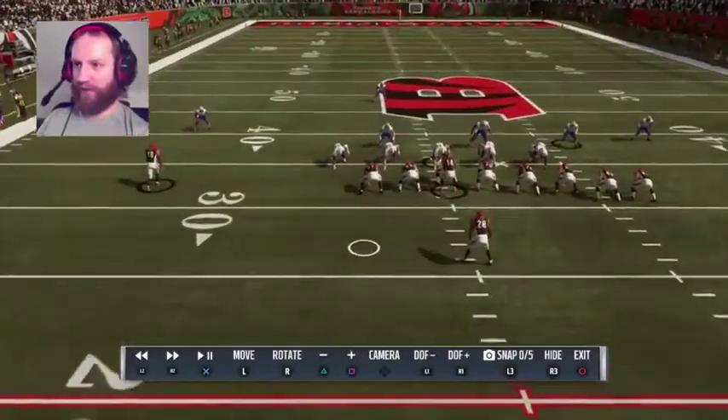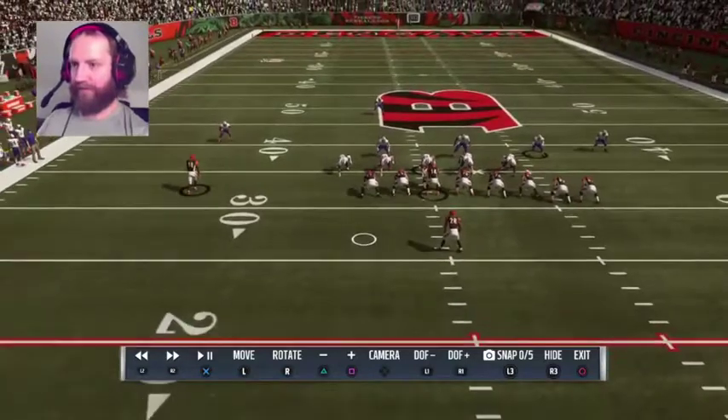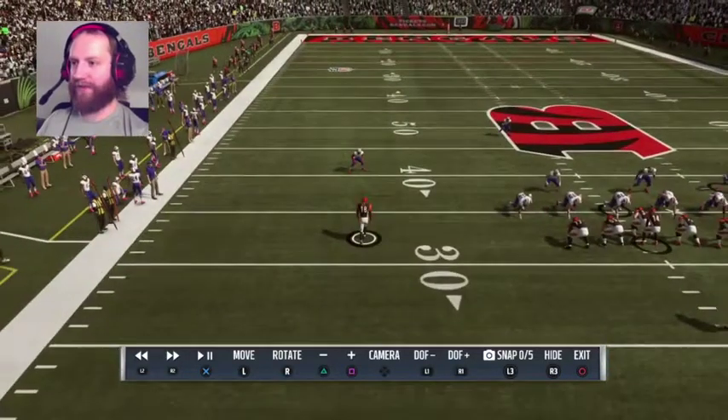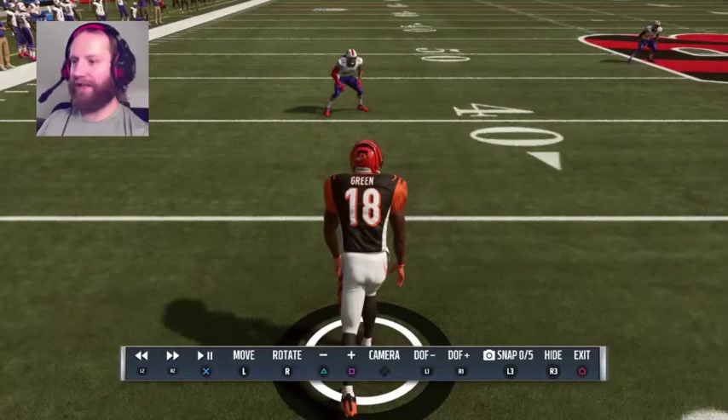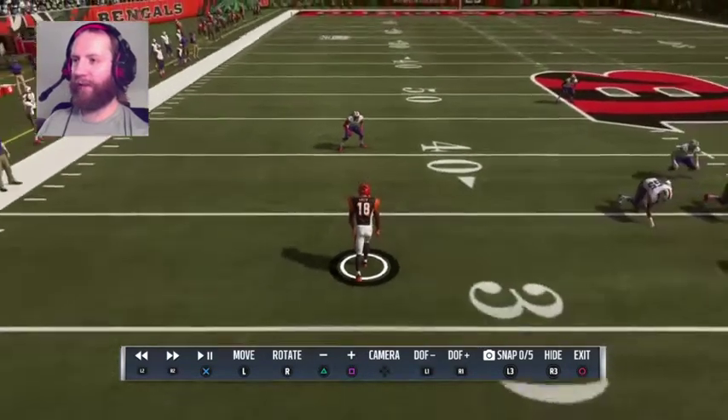Only their number one receiver is on the field. And we know this because — zoom in — it's A.J. Green. See A.J. Green? He's really good. He's clearly the number one receiver.